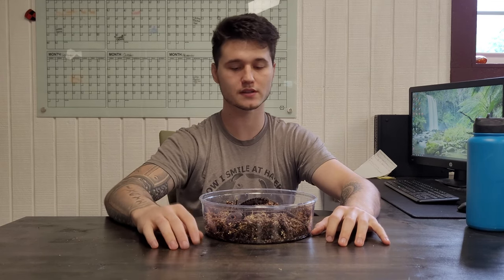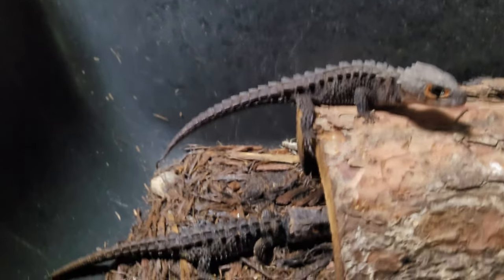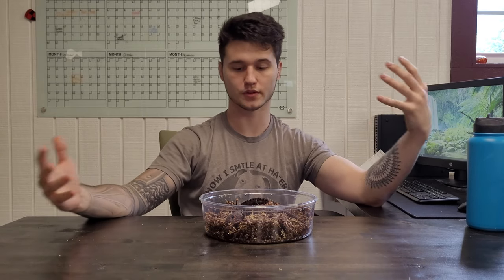One important thing: you're not really supposed to handle them too much — they do get stressed out. This is more of a display animal, something you want to look at rather than touch all the time, kind of like chameleons. They stay small and are a great option if you're not looking for something huge like a tegu or iguana. If you want to set up a really cool display enclosure with live plants and bioactive microfauna, these are a really great option. We should have some available for the next few weeks, so check them out.